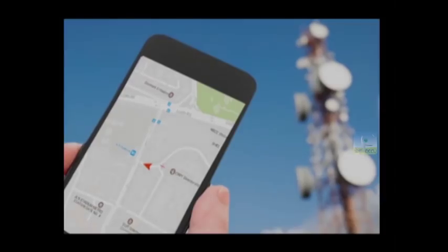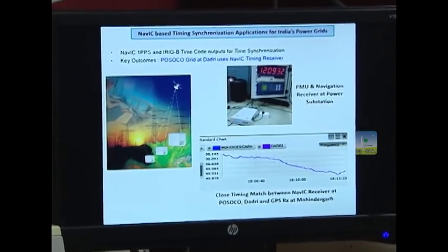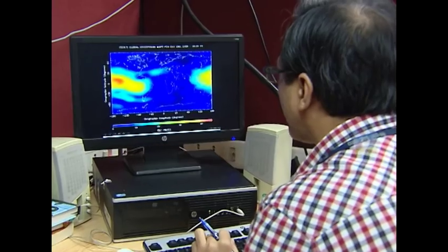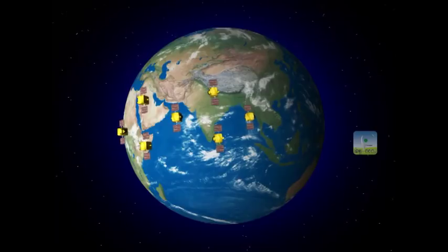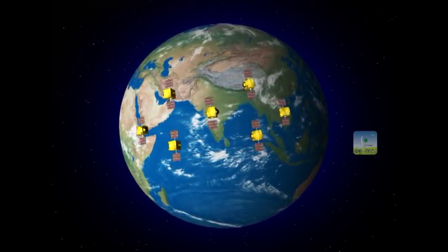NAVIC is also useful in efficient telecom operations, power grid operations, disaster management, atmospheric studies, etc. Thus, NAVIC plays an important role in every aspect of our life.